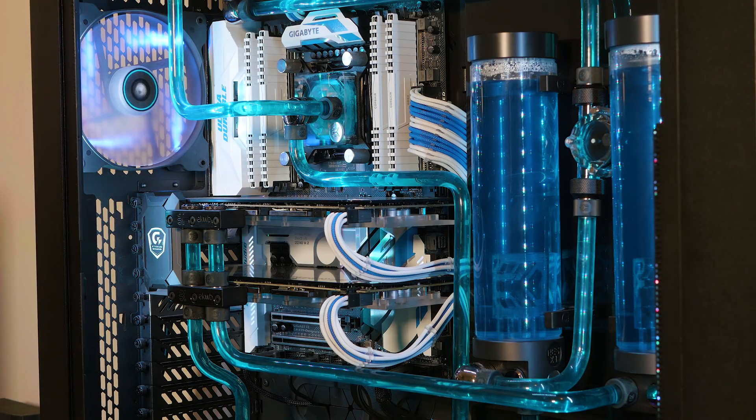Tally ho there champs. Today I want to talk about how you build the fastest gaming PC possible, and when it comes to this there are many routes you can go and it really is a big rabbit hole.